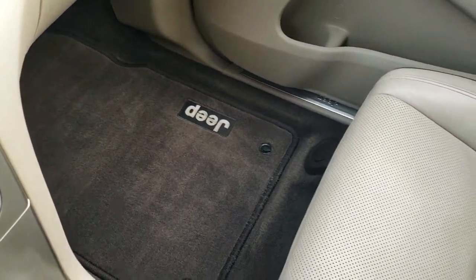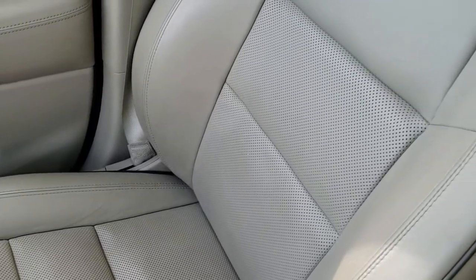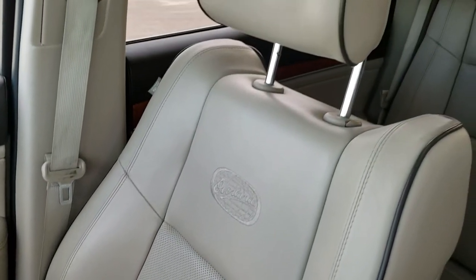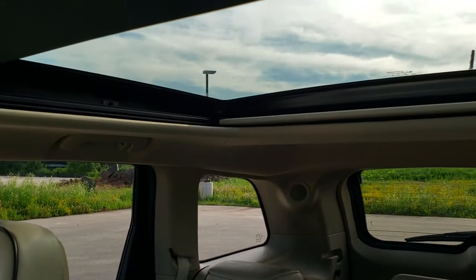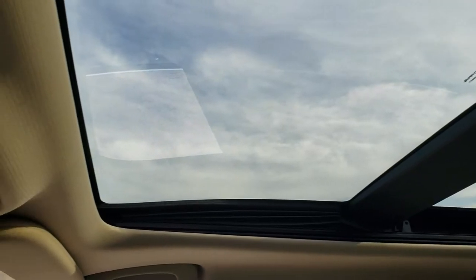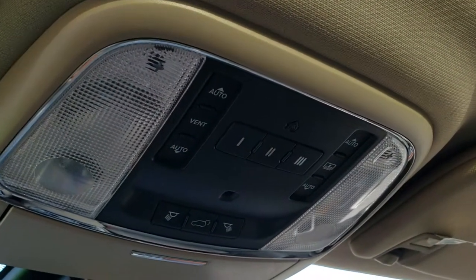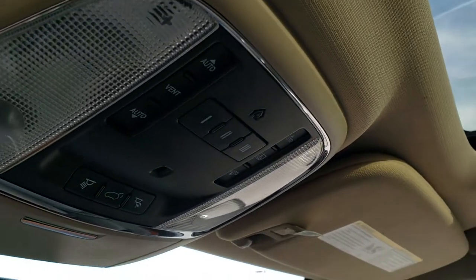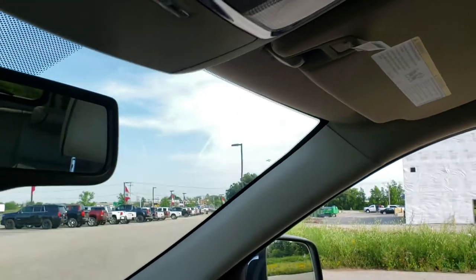Passenger side floor mat and seat are in excellent condition. This vehicle smells very clean inside — I don't think it's ever been smoked in. It does have the panoramic sunroof with second row fixed glass, and that front sunroof is power. Up here you get your HomeLink buttons and your map lights — those HomeLink buttons are for your garage door, security systems, and lighting systems — and your rear gate button.